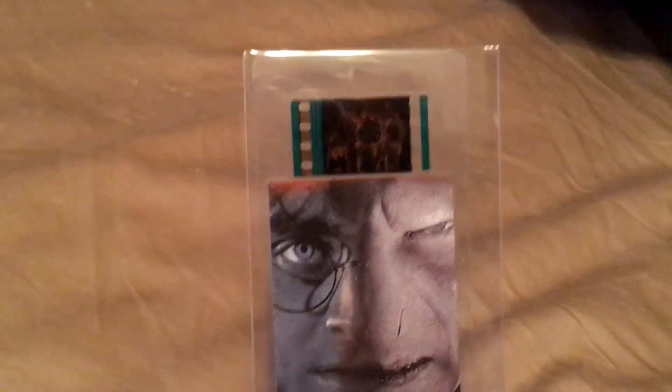I've seen the Star Wars version of these before and wanted to get one, but they sold out so quickly. Very cool to finally have one of these — that is awesome. Very happy with that, Nerd Block.